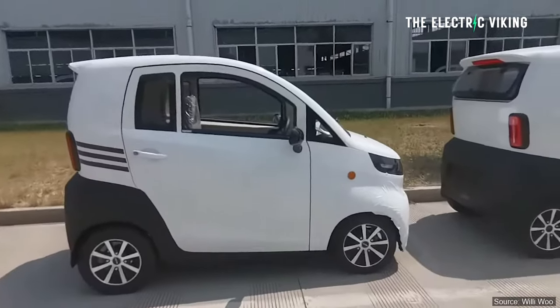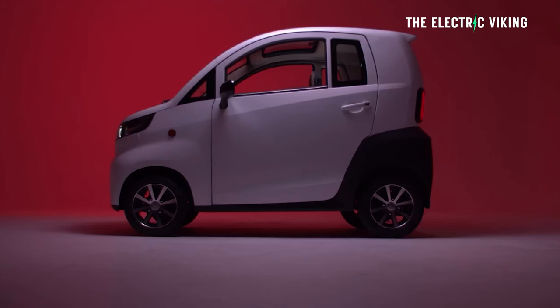Hello my friends, welcome to the channel. I'm Sam Evans, you're watching The Electric Viking. Great to see you. This former transporter is quite interesting when you think about it being so incredibly cheap.